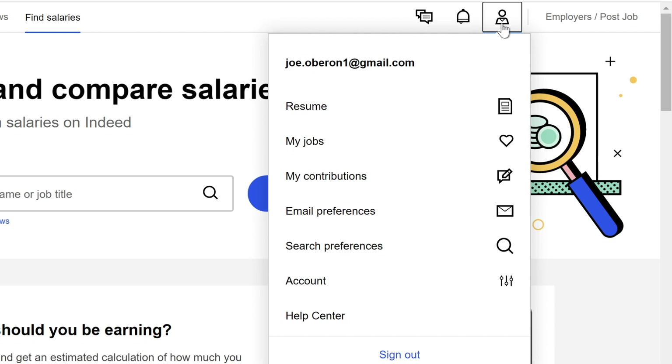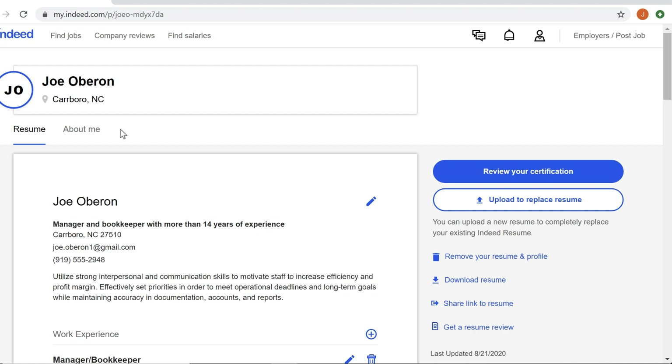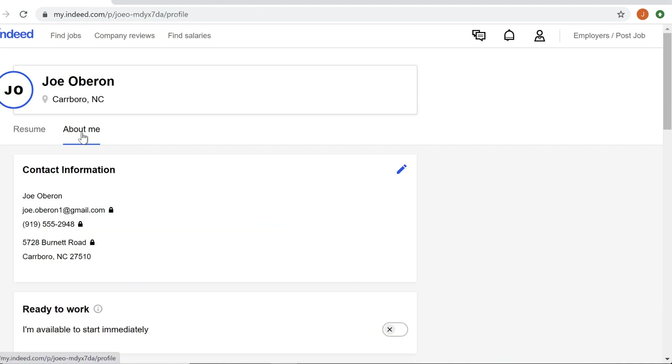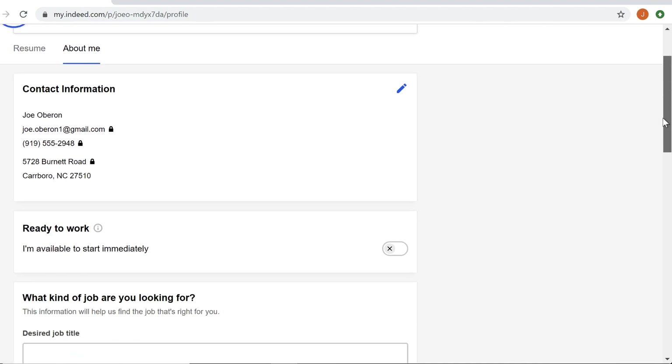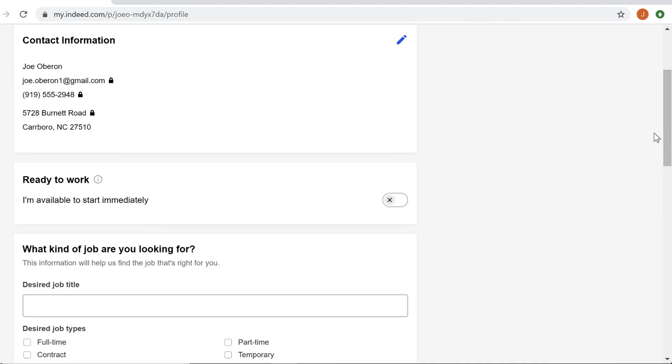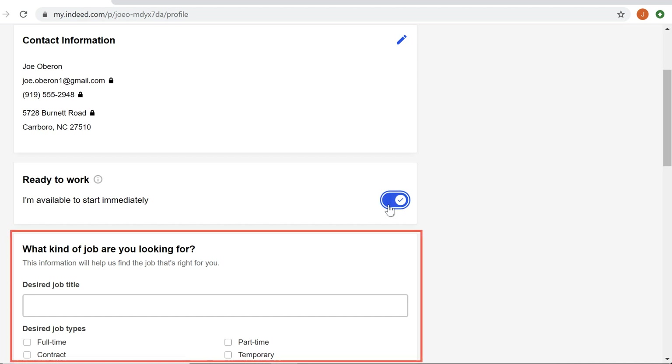To access your personal info, click Resume at the top of the profile menu, then click About Me. From here, you can update your street address or change your location. You can also tell employers that you're available to start work immediately, or change your job search preferences.